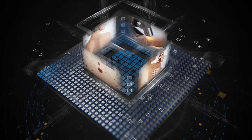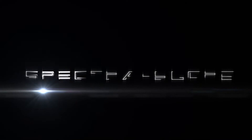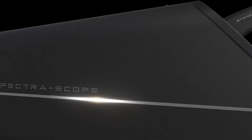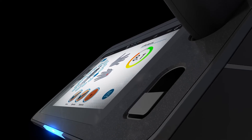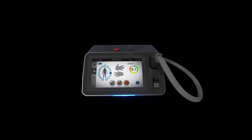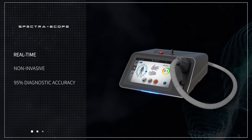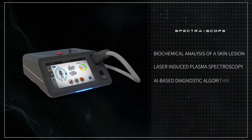Speclips is the global leader in medical diagnostic technology utilizing laser spectroscopy and artificial intelligence. The company presents a game-changing solution to skin cancer detection called Spectroscope, which delivers real-time and non-invasive skin cancer detection with over 95% diagnostic accuracy. This is made possible through the use of laser-induced plasma spectroscopy and a proprietary deep-learning based diagnostic algorithm.